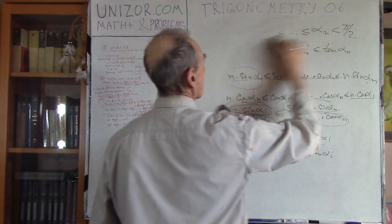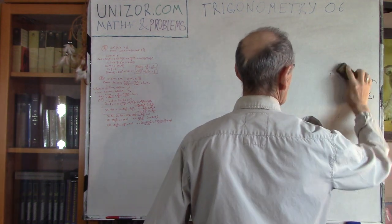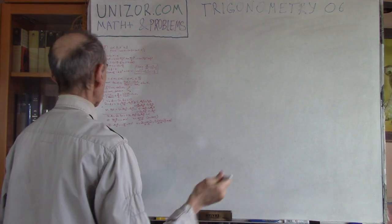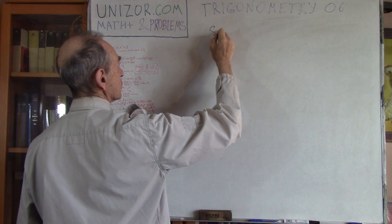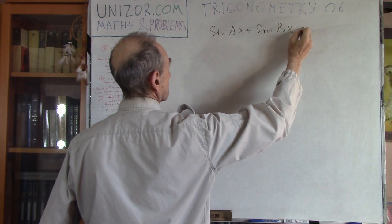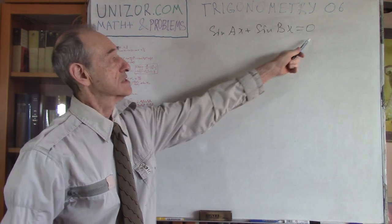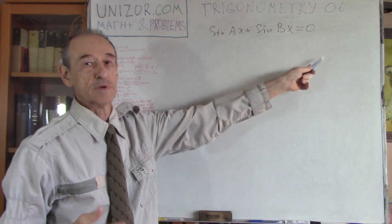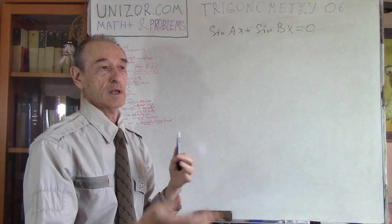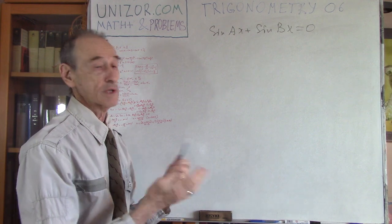Now the third problem involves some calculations but it's straightforward. We have to solve the equation sine(ax) + sine(bx) = 0, where a and b are real numbers. Since it equals zero, the best approach is to convert it into a product, then set each factor equal to zero.